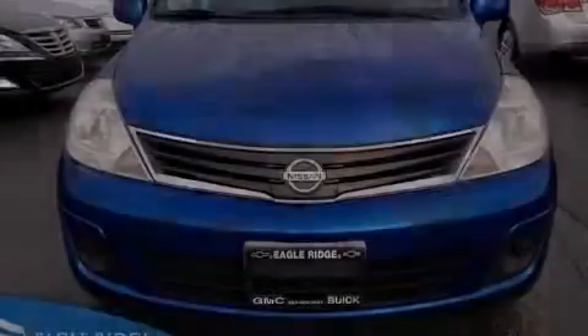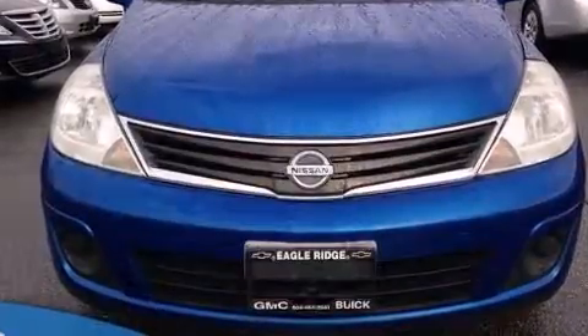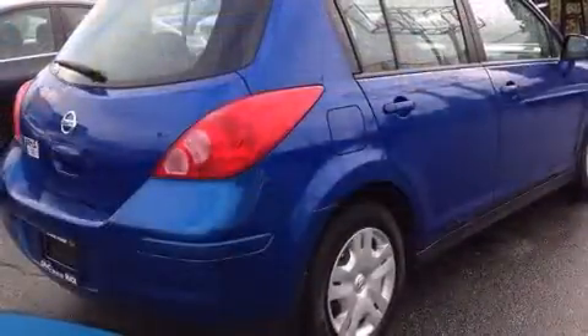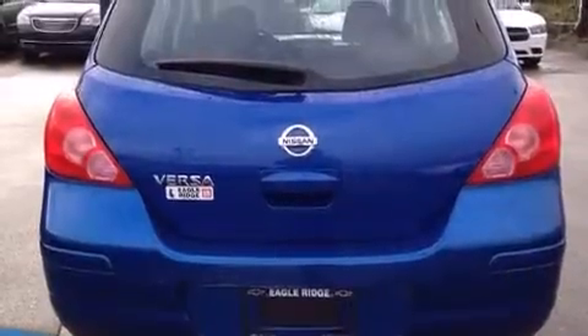Sensibility and practicality define the 2010 Nissan Versa. This four-door, five-passenger hatchback is still under 75,000 kilometers. It features an automatic transmission, front-wheel drive, and a 1.8-liter four-cylinder engine.